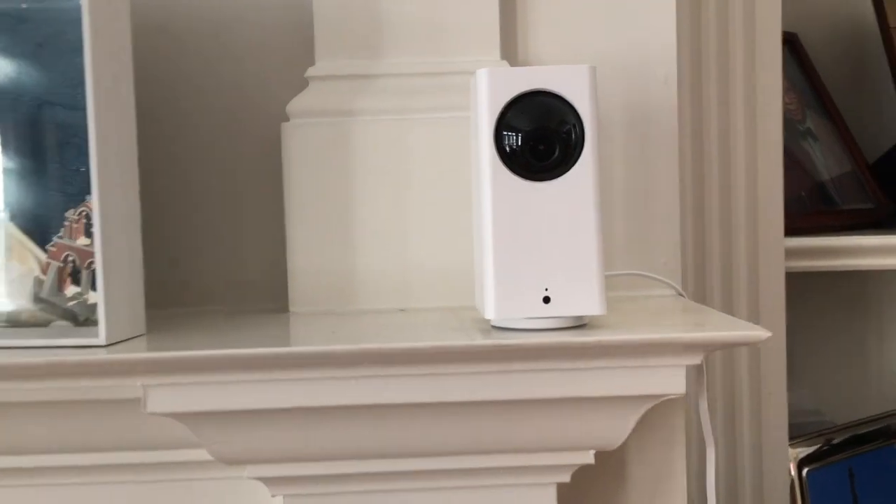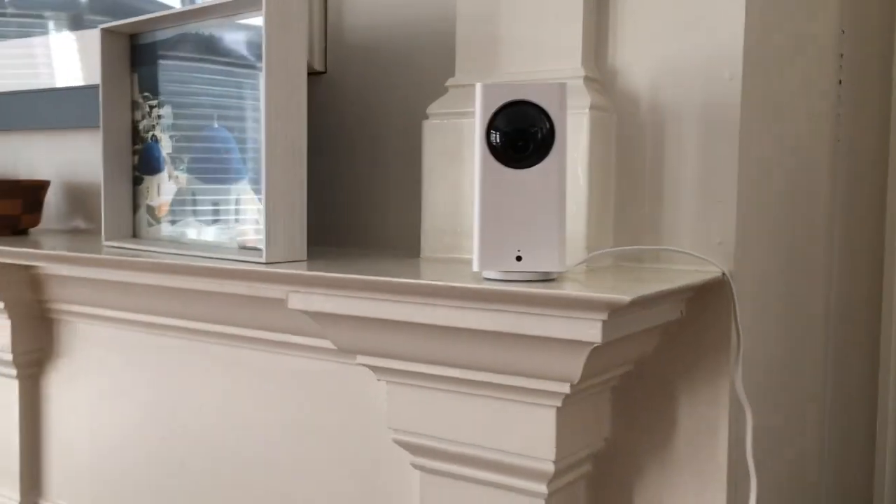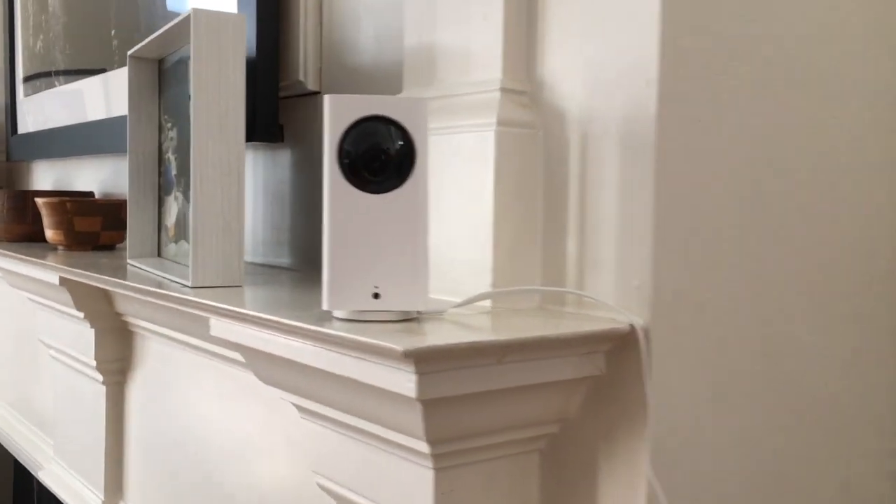The other Wyze Cam we have is in our living room — it's bigger and taller and it tracks you. It has a greater range because the camera lens moves as the person moves, whereas the stationary cameras only cover certain areas. The only thing is you can only view one camera at a time on your phone. A long time ago we were robbed, so it gives us some sense of security to have cameras inside the house.